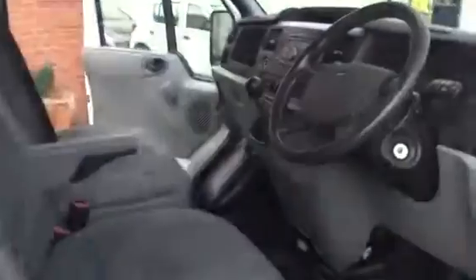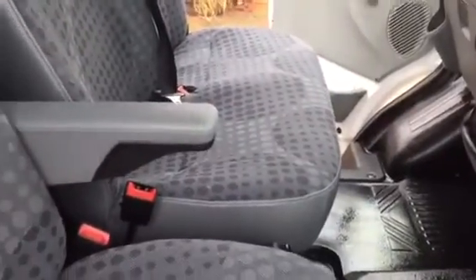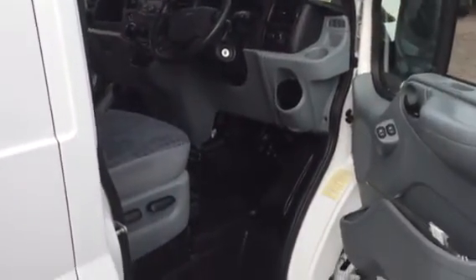I'll just quickly show you the driver's door before we go. Being the later model, it does have electric windows, hill holder clutch, and the economy shift light — that tells you when you're driving uneconomically.